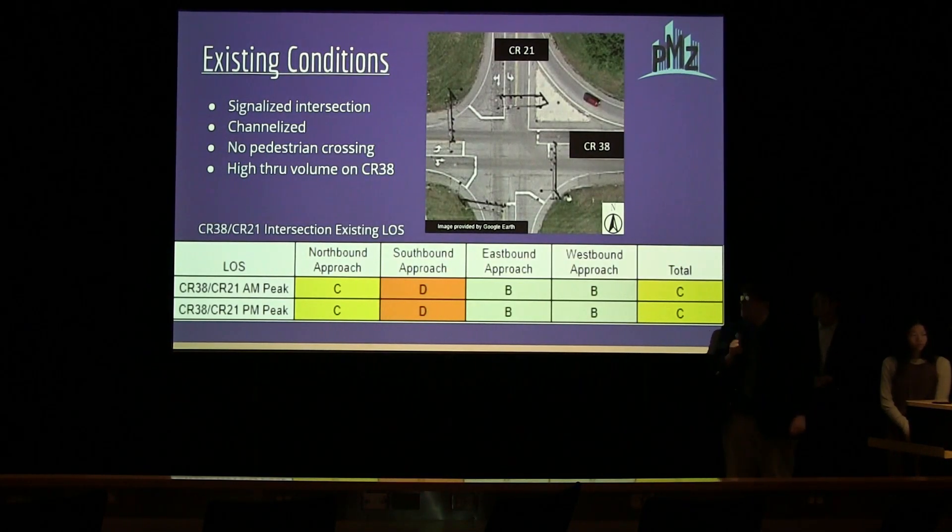The existing conditions on the roadway include a high through volume on County Road 38, along with a signalized intersection with a channelized right turn lane. However, there is no pedestrian crossing, which is a huge concern for our redesign. As shown in the level of service table, the total level of service is C, east and westbound is level of service B, and north and south approaches are level of service C and D. The east and westbound approaches are currently adequate at level of service B; however, we expect the north and south approach to decrease with new trips generated by the visitor center.